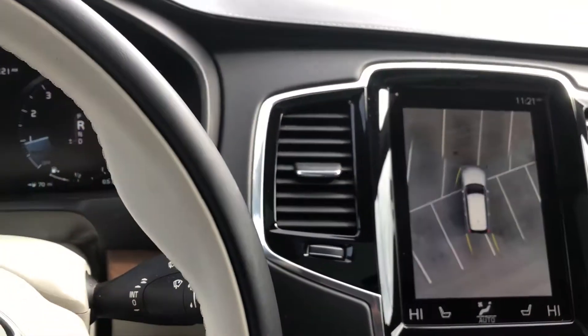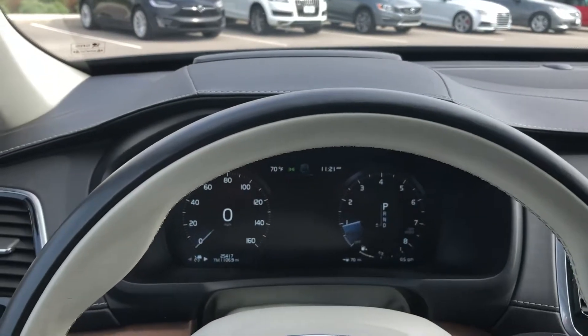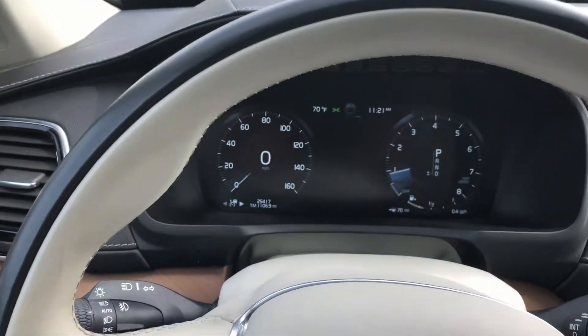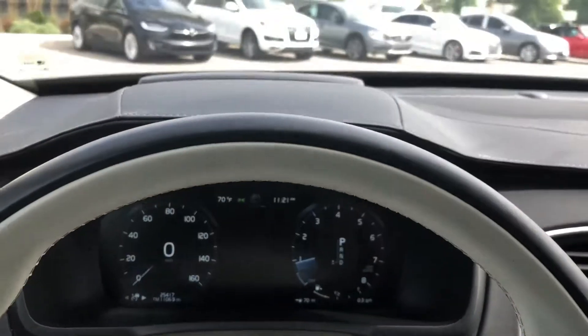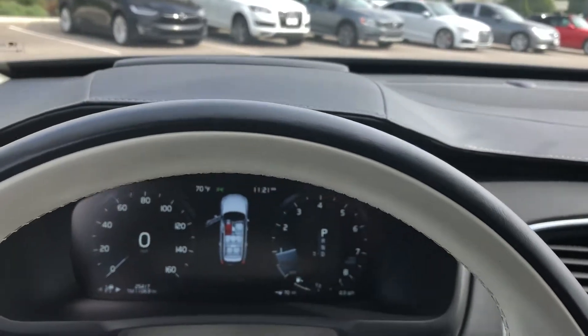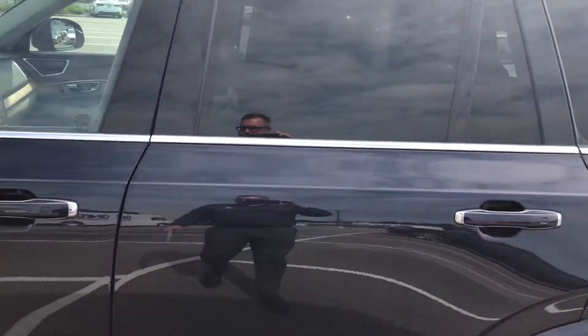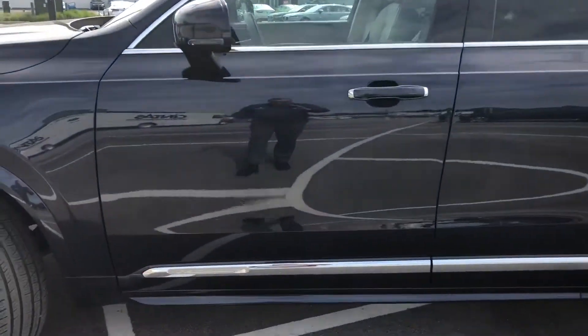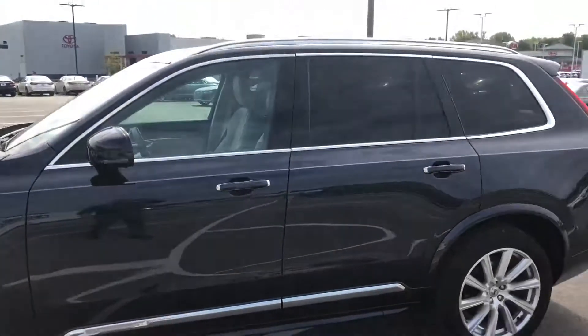So again, this is a 2017 Volvo XC90 T6, seven passengers. Current odometer reads twenty-five thousand, four hundred and seventeen miles. Features include heads-up display, heated and cooled seats, and a beautiful blue exterior. This is the Inscription trim package.